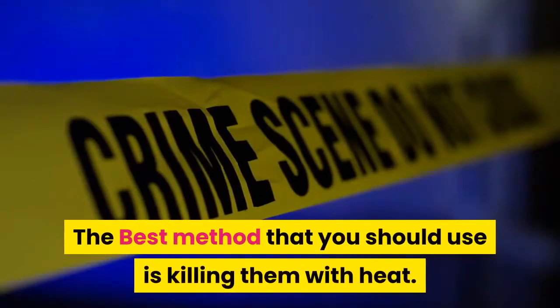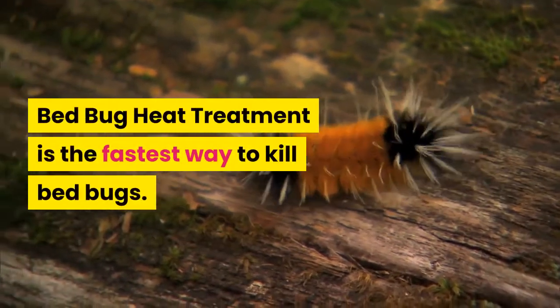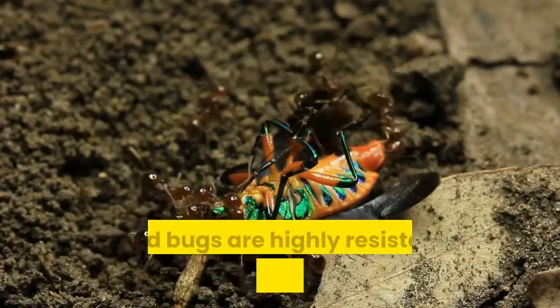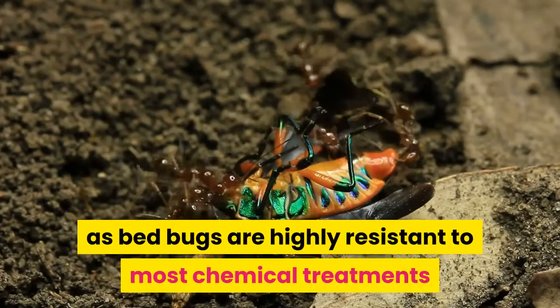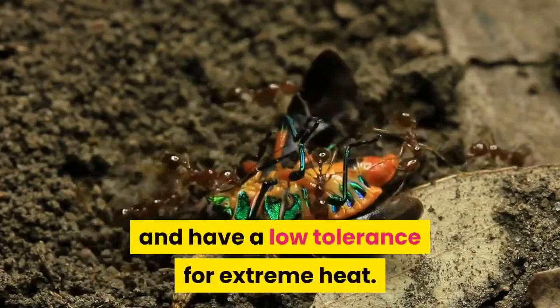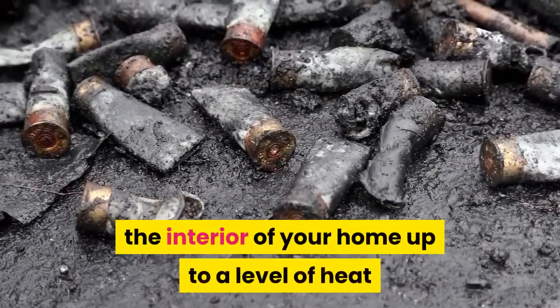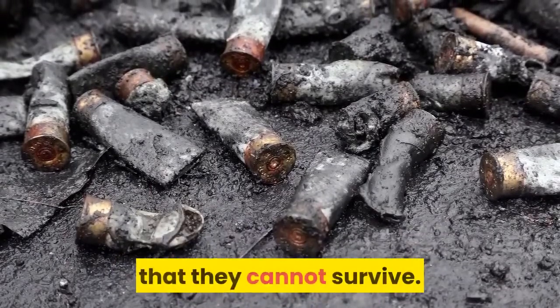The best method you should use is killing them with heat. Bed bug heat treatment is the fastest way to kill bed bugs. This is the most effective method, as bed bugs are highly resistant to most chemical treatments and have a low tolerance for extreme heat. Killing them with heat simply entails getting the interior of your home up to a level of heat that they cannot survive.